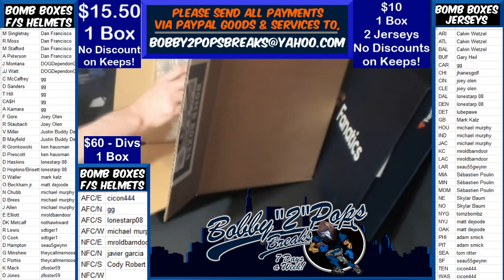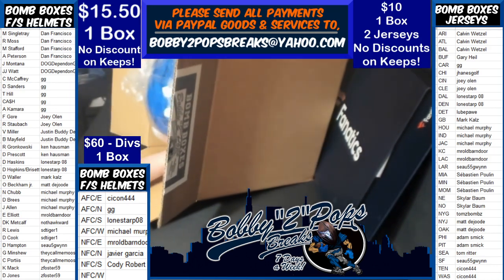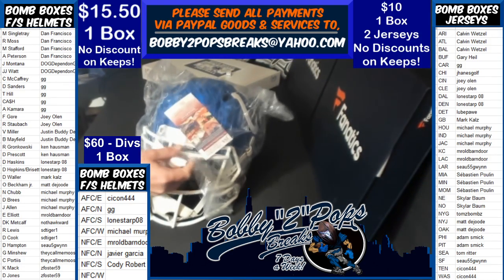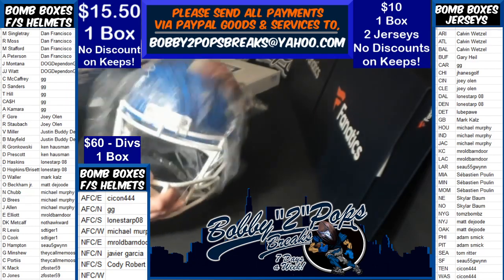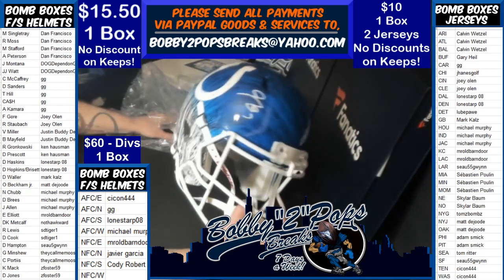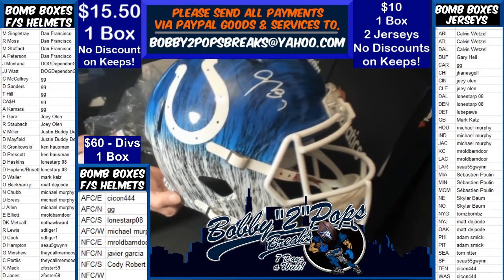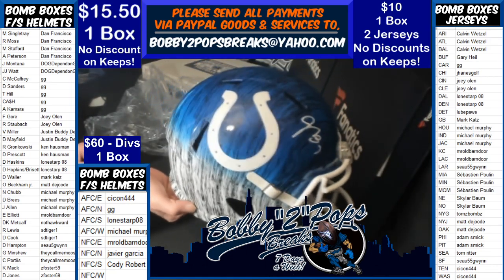I had too much buzz, but look at this helmet. I know it's not a huge player, and unfortunately it's going to be the same slot as last time. This one's going to be the Hopkins-Brissette slot, folks, but it's a gorgeous helmet.